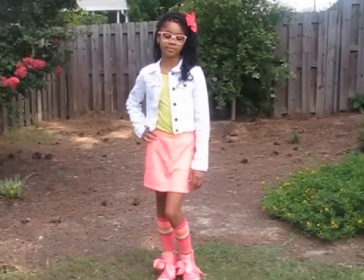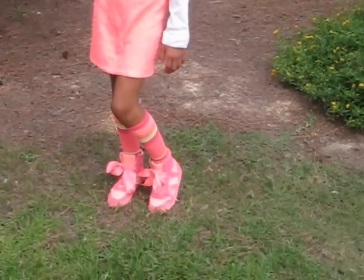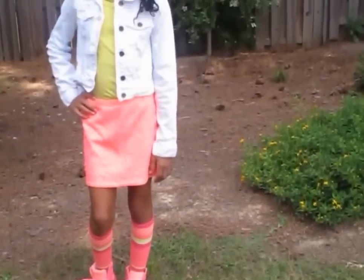We have a nice denim jacket. Denim is very trendy this season. So we color blocked and brought these two colors together with the socks, which are from the Gap, and those shoes are also from the Gap. The skirt is from the Gap, the jacket is from the Gap, and the t-shirt is probably from Justice.